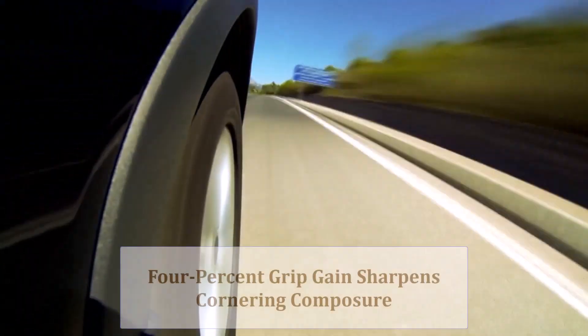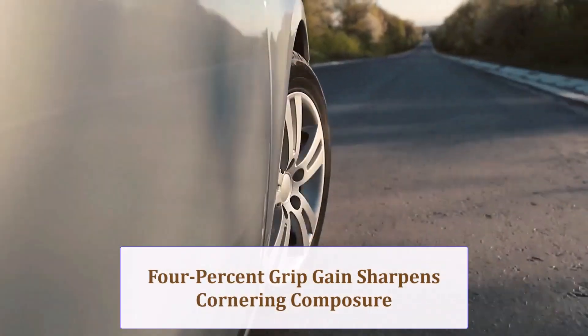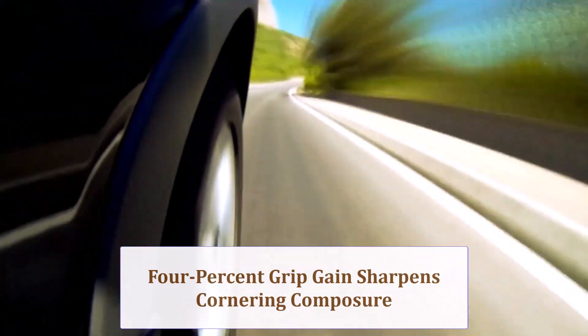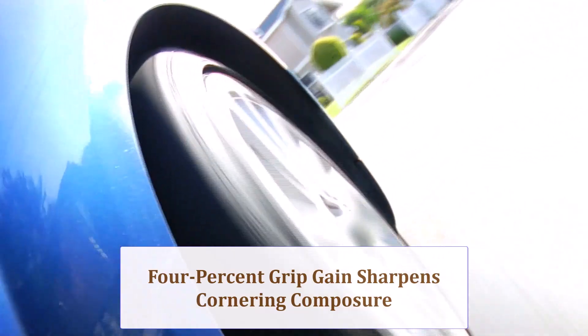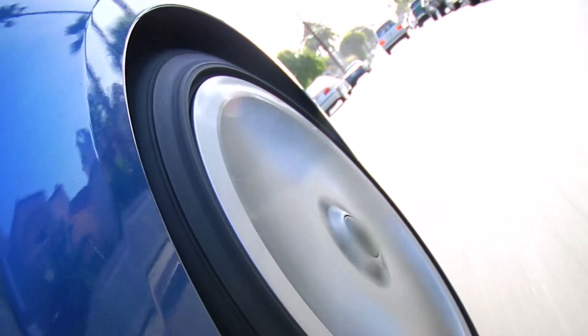With 4% more rubber on the pavement, turn-in grip improves and braking distances shorten marginally. Added unsprung weight, however, can dull ultra-quick transitions. Enthusiast drivers will notice the front end tracks corners with about one-tenth g extra composure during spirited weekend canyon runs.